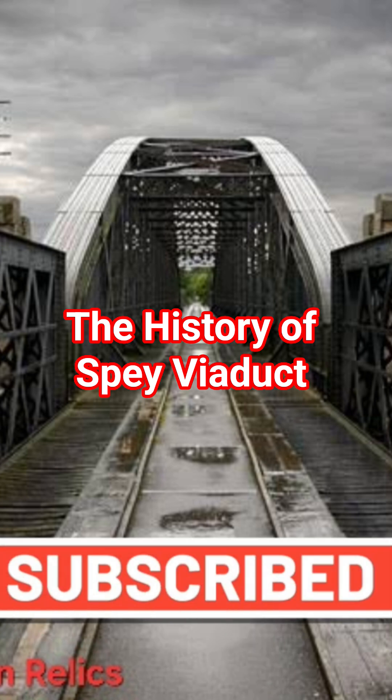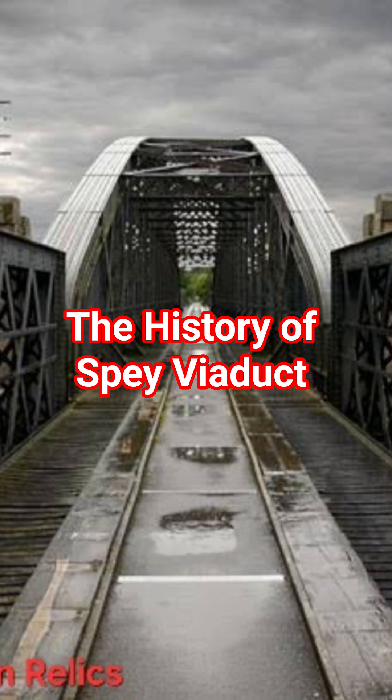The initial plan had been to build three separate bridges spanning the Spey, but the viaduct option with a great above central truss was chosen instead. Taken in all spans, the viaduct was 950 feet long and is a fantastic example of Victorian engineering.